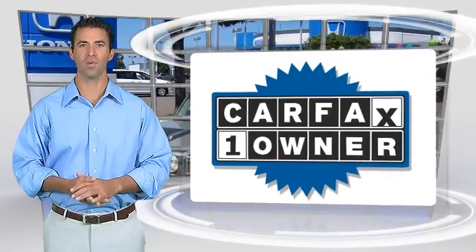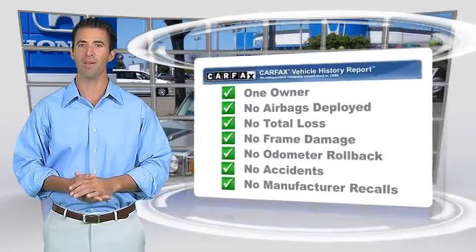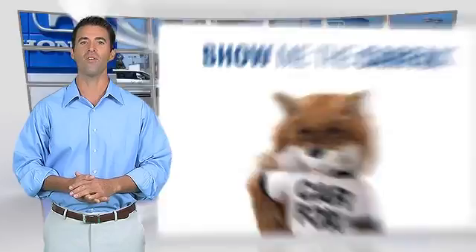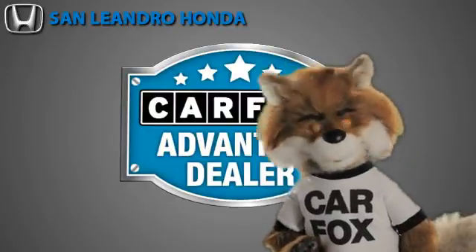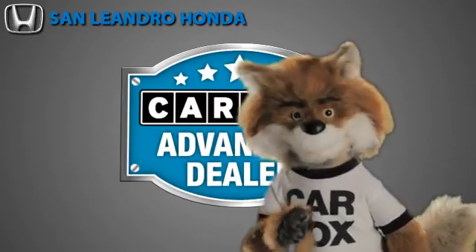This is a one-owner vehicle with the Carfax Vehicle History Report. Be sure to find a complimentary copy of this report online or contact the dealership. This vehicle qualifies for the Carfax Buy Back Guarantee. Just say show me the Carfax at San Leandro Honda, a Carfax Advantage dealer.